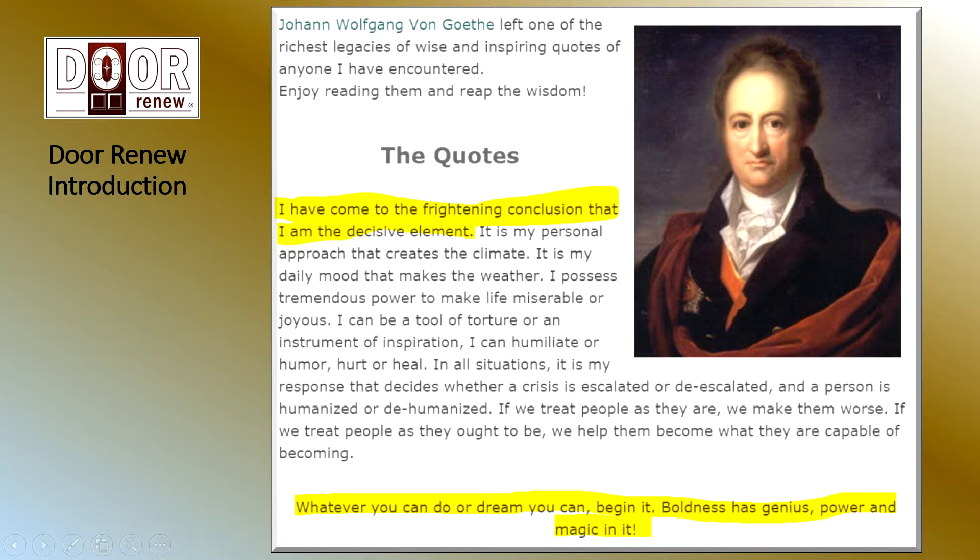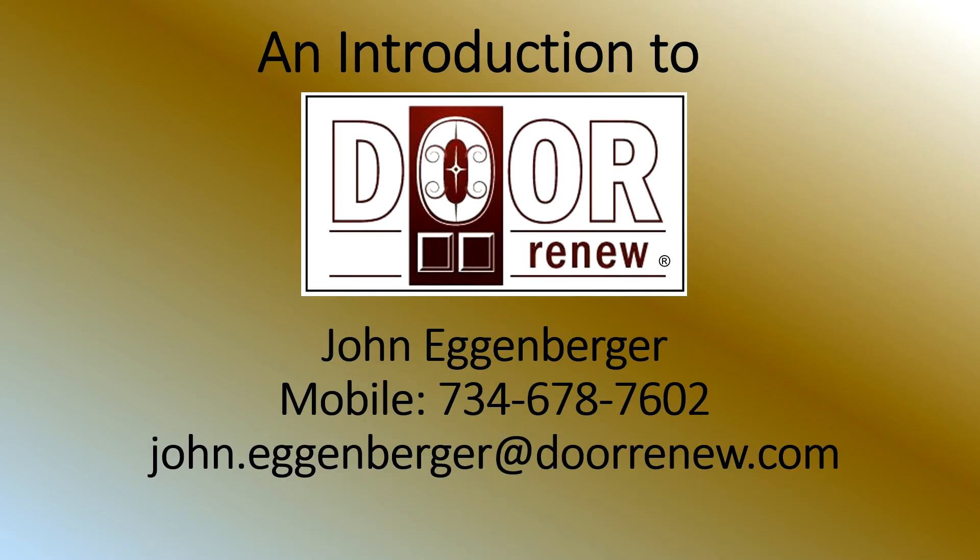I want to end with a quote from Johann von Goethe. He has a couple of great quotes I found very instrumental in my life. The first: 'I have come to the frightening conclusion that I am the decisive element.' The second is similar: 'Whatever you can do or dream you can, begin it. Boldness has genius, power, and magic in it.' It's up to you to take the next step. Whether you're interested in Door Renew or pursuing some other things, I would encourage you to be aggressive and go for it. You are the decisive element. To contact me, just give me a call, shoot me an email, or text. I'll get back to you as soon as I can. Thanks so much for your interest in Door Renew — I look forward to chatting with you.